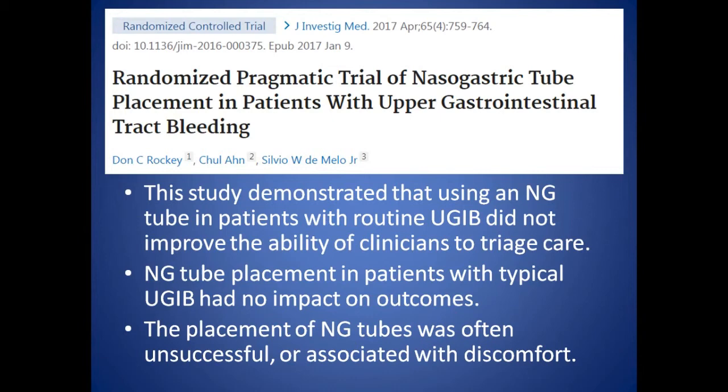A more recent study from 2017, also from the United States, was a trial with just 140 patients. They asked the same question, comparing a group with NG placement and aspiration lavage against a group with no nasogastric tube placement — did it improve any patient-related outcome? The answer was no. There was no impact on outcomes, and the NG tube insertion was frequently complicated or associated with discomfort.